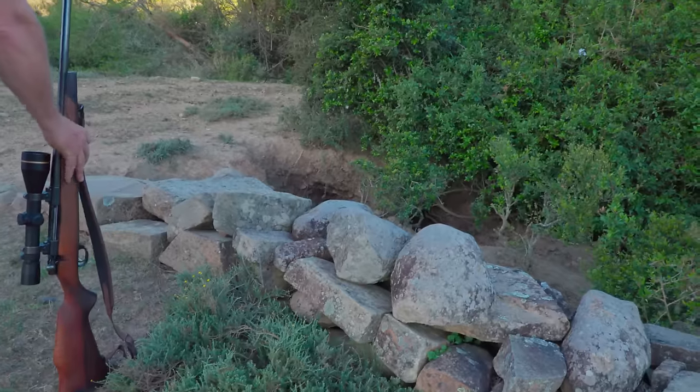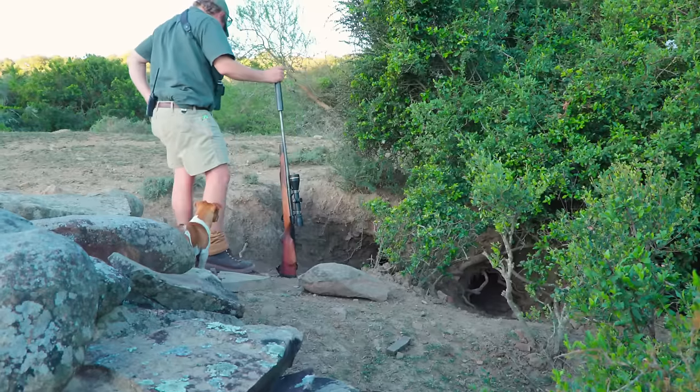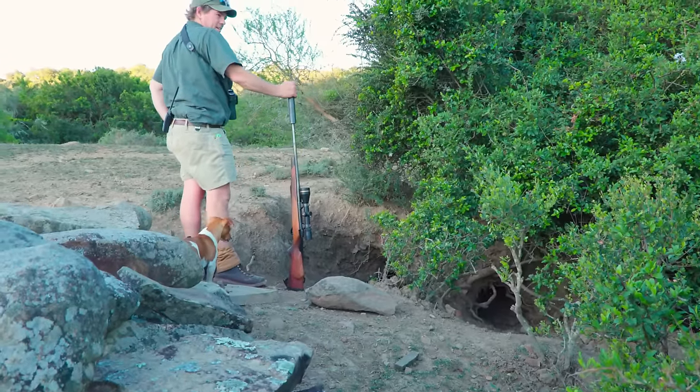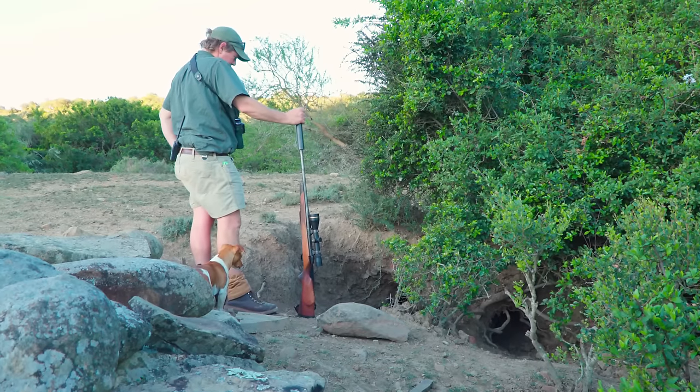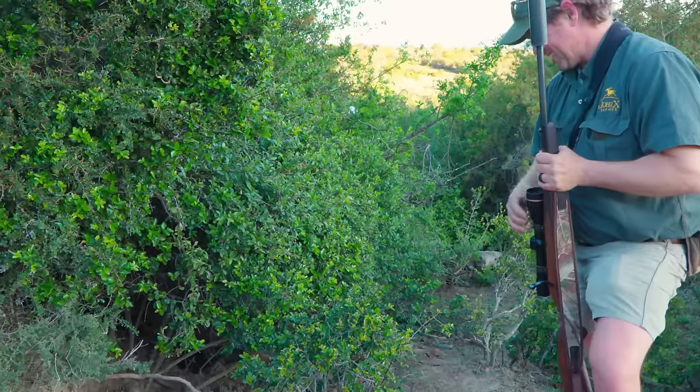Just waiting for this pig to come out and see what he wants to do. It's in this hole here. So maybe I'll just send my tracker, Ojon, to go fetch a flashlight just to see if we can see the pig. Otherwise we might just sit it out and wait till we come back tomorrow.